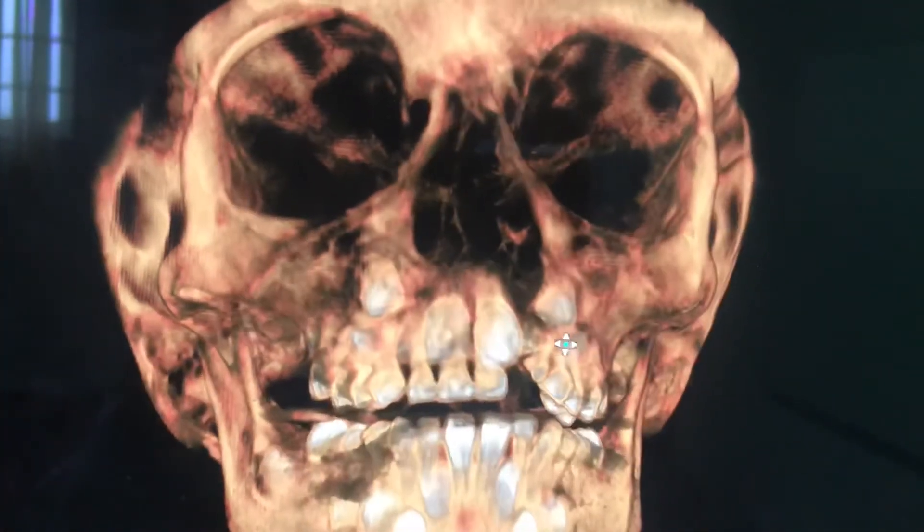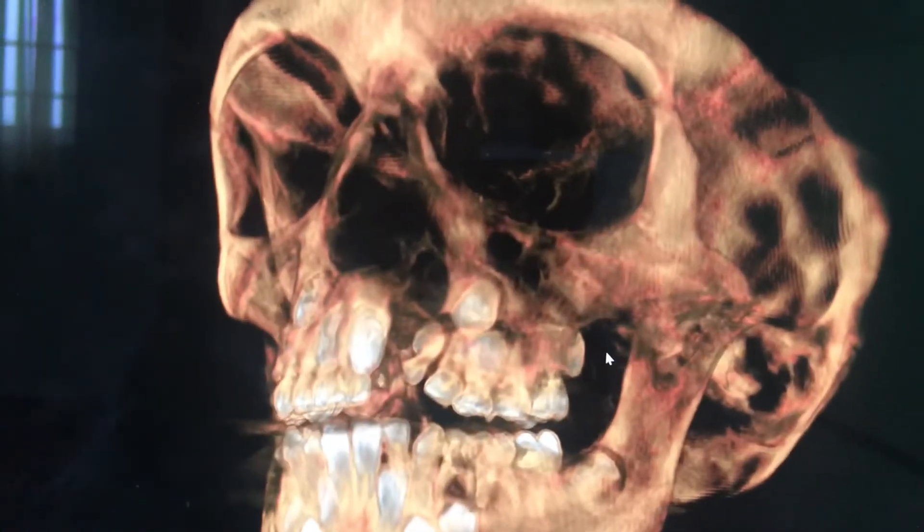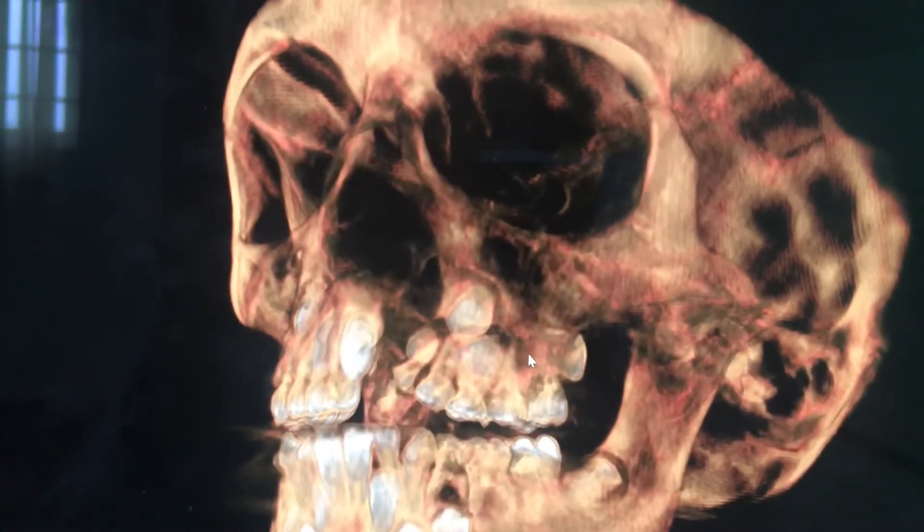This procedure is called alveolar bone grafting, or secondary alveolar bone grafting, if they reach around age 8 or 9.